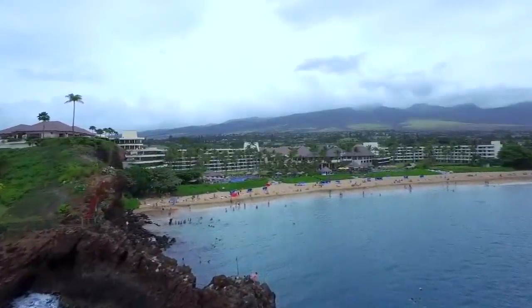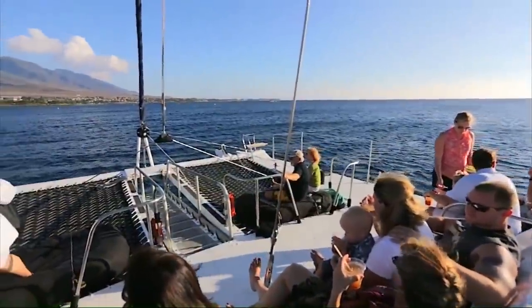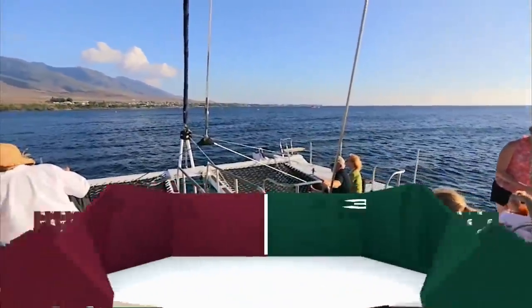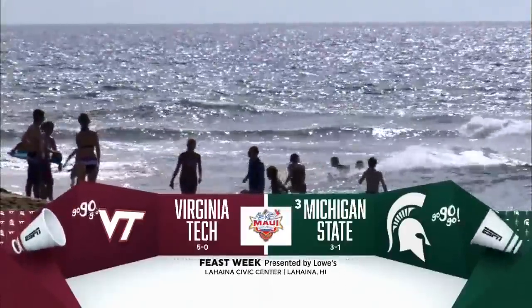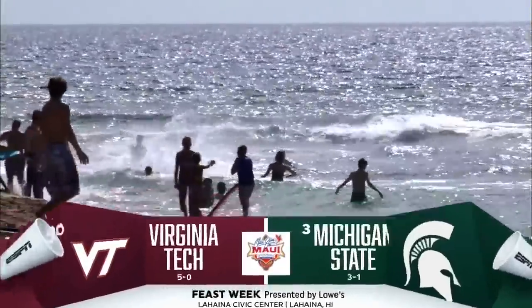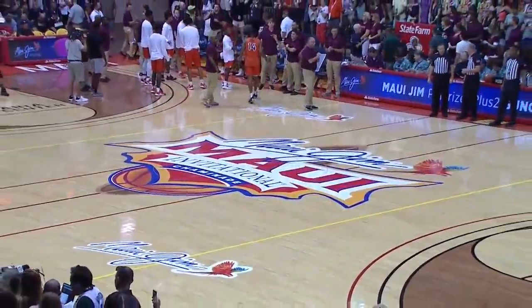At the Maui Invitational, we are at the Lahaina Civic Center here on the gorgeous island of Maui. All kinds of things to do outside and inside the Civic Center when you come in to check out your favorite team. In game two today, Virginia Tech is taking on one of the top teams in the nation, the Michigan State Spartans, who are ranked number three right now.